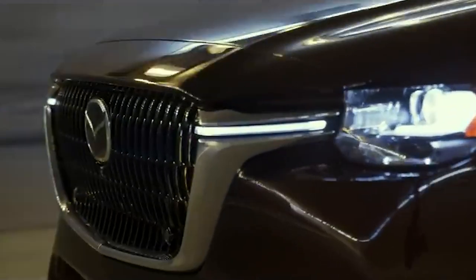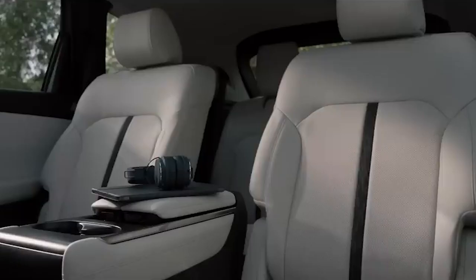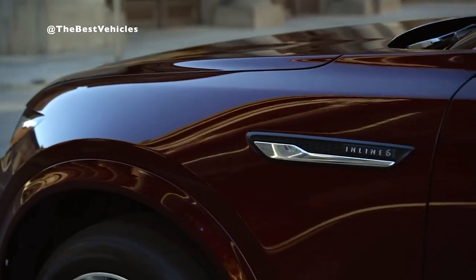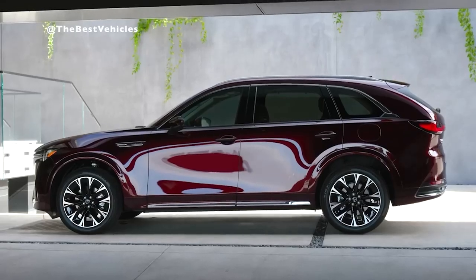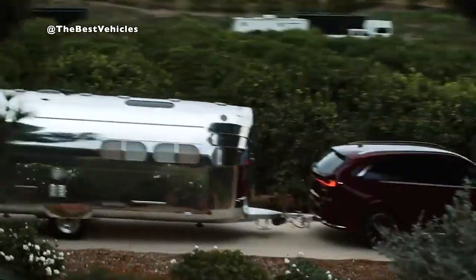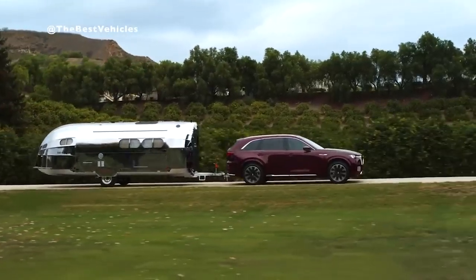For driving enthusiasts who prefer to take control of their shifting, the top-of-the-line premium hatchback version of the Mazda 3 offers a six-speed manual transmission option, making driving more enjoyable and giving the driver more control over performance. The Mazda 3 delivers excellent fuel economy with an EPA estimated rating of up to 28 mpg in the city and 36 mpg on the highway, while the manual transmission hatchback delivers 25 mpg city and 34 mpg highway.